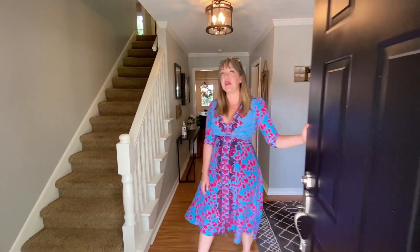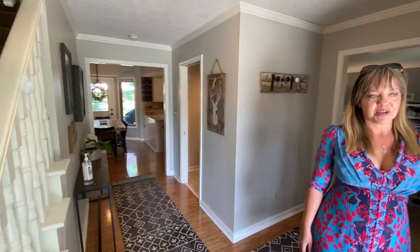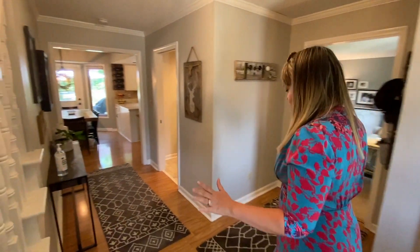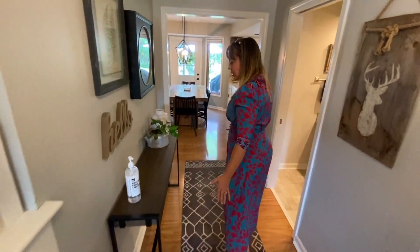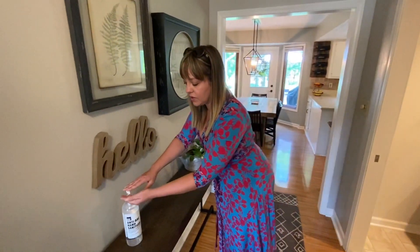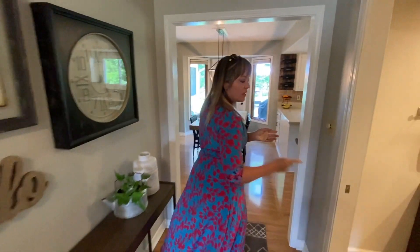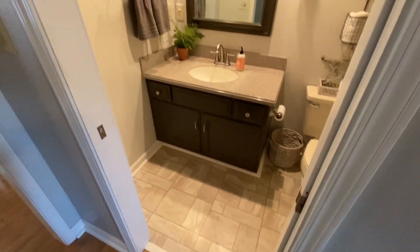It's 514 Stony Creek Circle in the Wellington's neighborhood of Noblesville. Come on in and look at this beauty. You'll notice that everything is a nice neutral color but with quality finishes — we have engineered hardwoods. There's a lovely half bath here; it's not your usual super tiny half bath. Nice vanity.